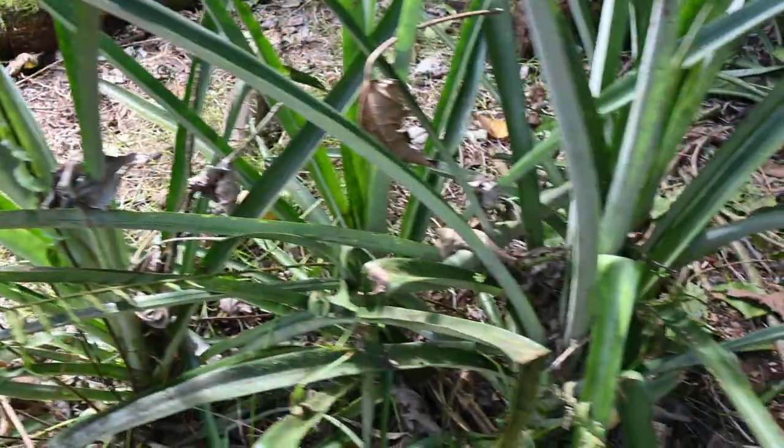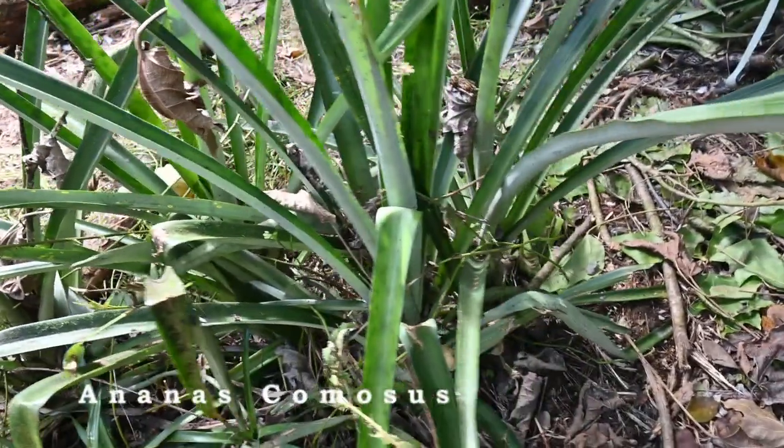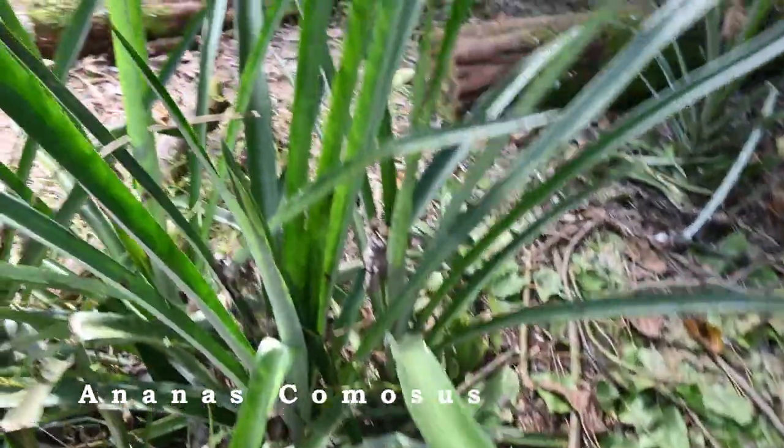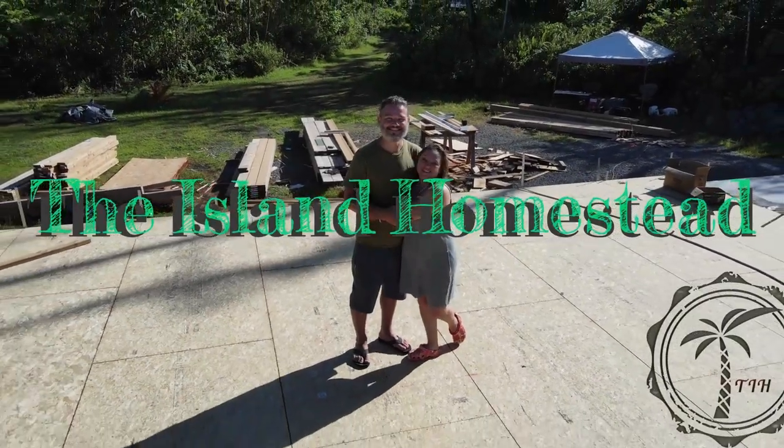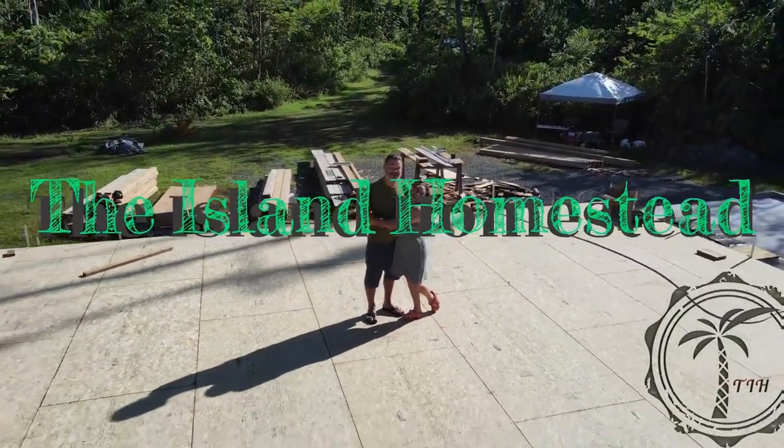And here we have a white pineapple. These are sweet and delicious — there's no core, or rather an edible core. If you're going to grow a pineapple, it's the only one you should bother with. And with that said, have a beautiful weekend everybody. I can't wait to make an update.